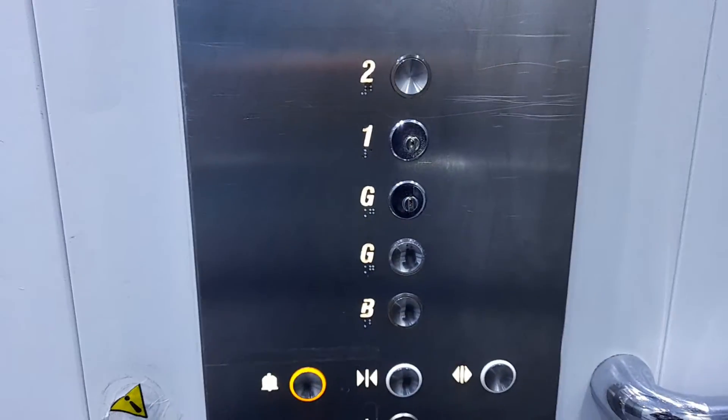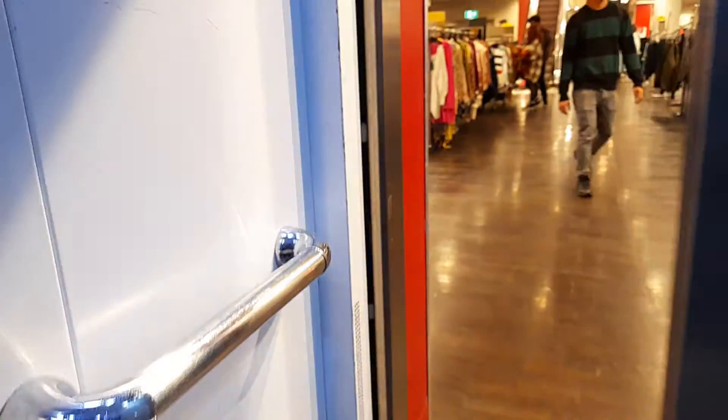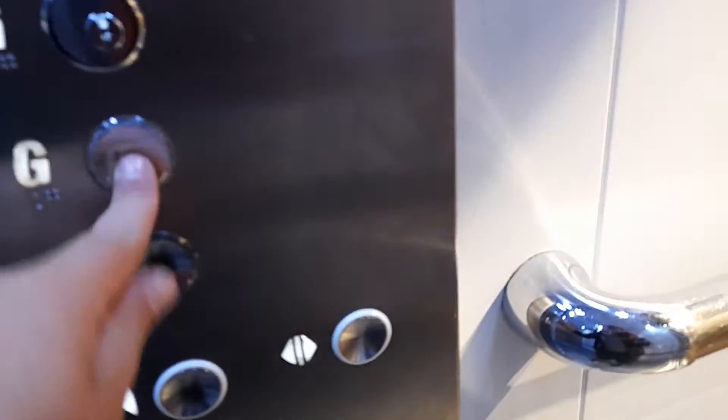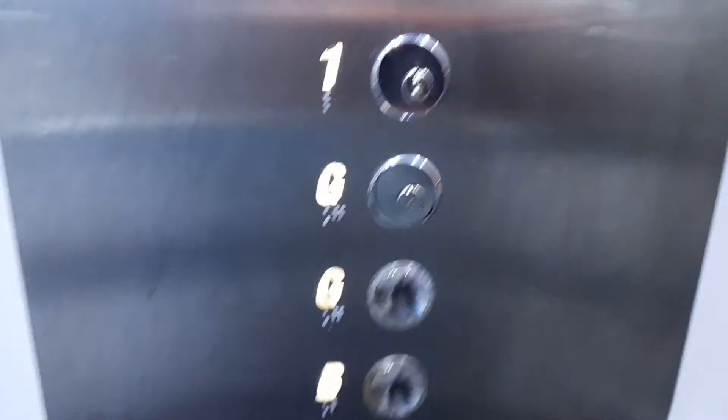Basement. Doors opening. I'm going to look down to G. I'm going to look up to G. Sorry, that one doesn't light up.